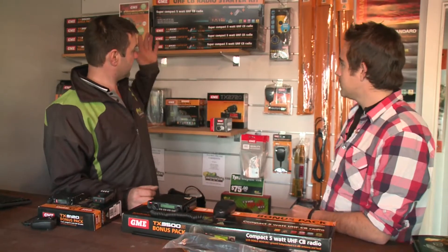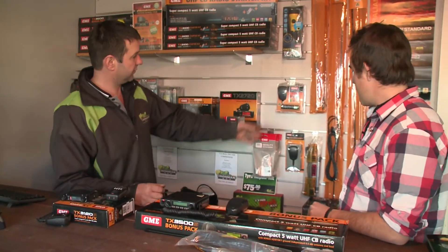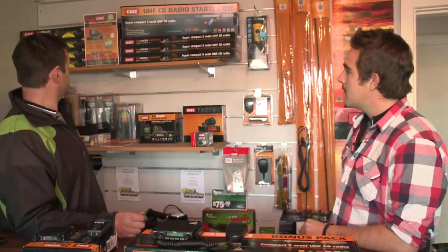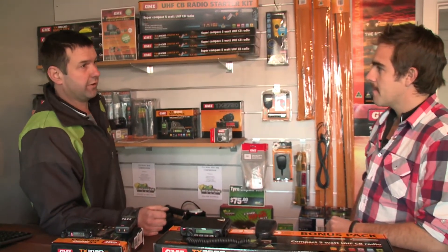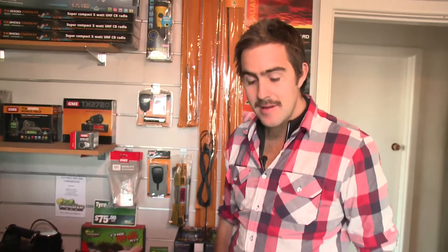We have the whole range — a good range of AM radios as well, aerials, accessories. There's a fair few to choose from. If you guys are interested in getting some radio equipment, get in touch with the boys from Ironman and they'll sort you out.